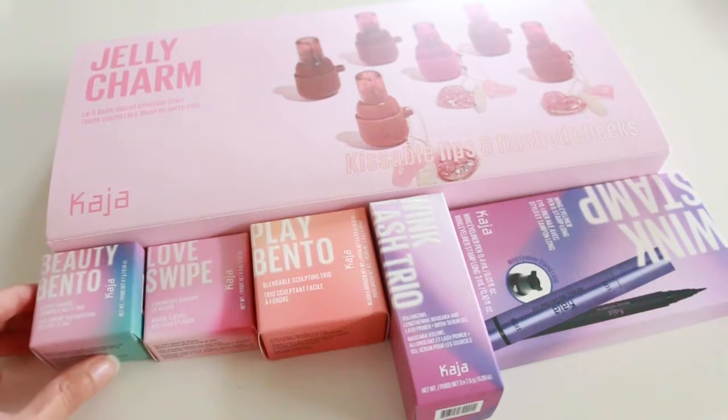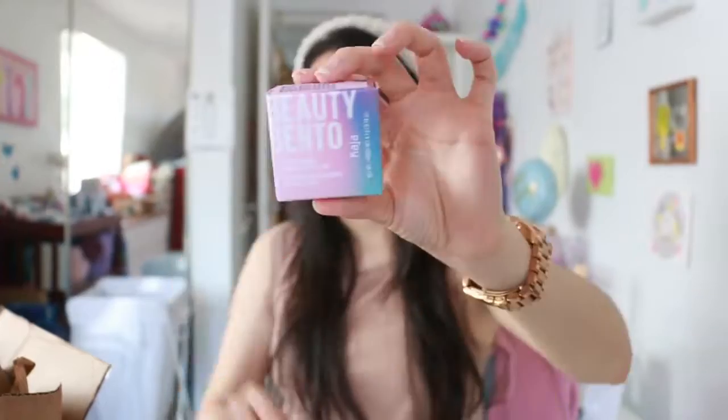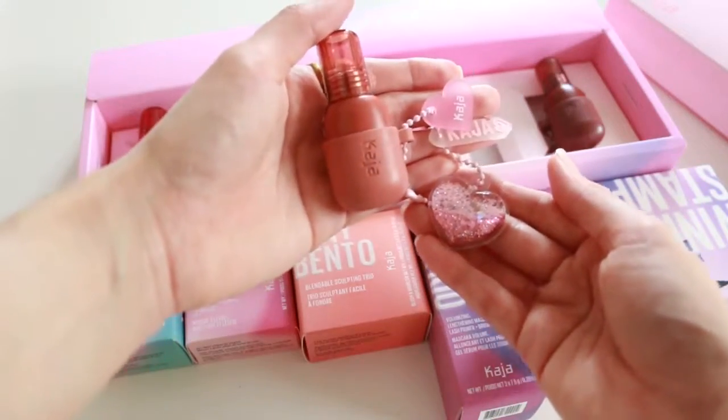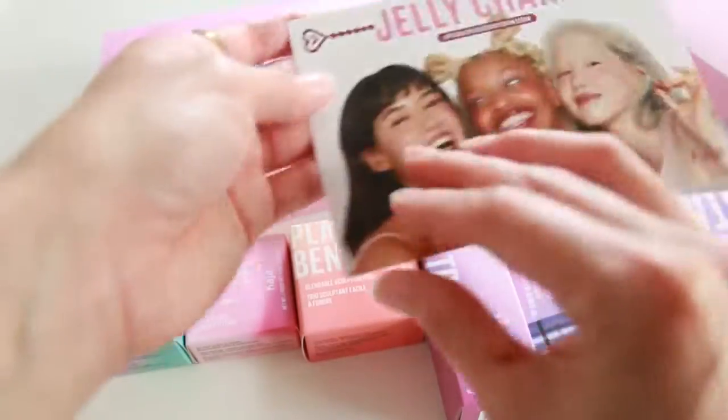I'm not sure if this is vegan — I'll check later. If it's vegan I'll keep it, if not, sadly I won't be able to. Here are a few more things: the Beauty Bento, which has three colors. I got an email saying I was going to receive all vegan products, so if I'm not mistaken these are all vegan, but I'll make sure.